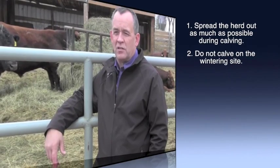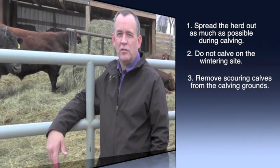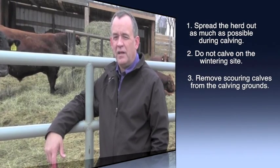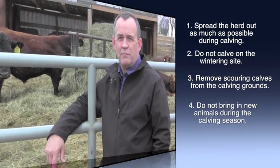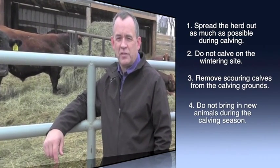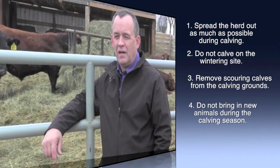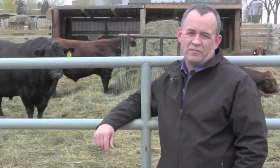The same principles of biosecurity apply at calving: if you get a calf with diarrhea, you want to remove it from the rest of the herd so it's not infecting other animals. You also want to avoid introductions during that really high-risk time period when you've got a lot of young animals at risk of infectious disease. You don't want to bring new calves in from other sources at that time of year.